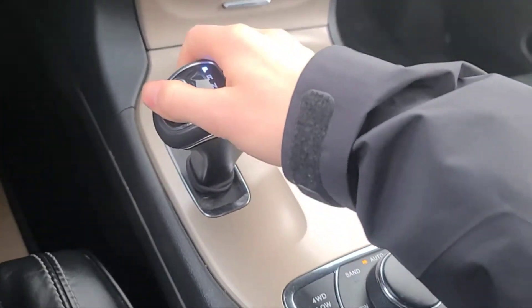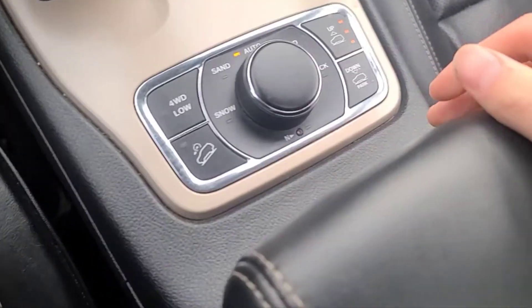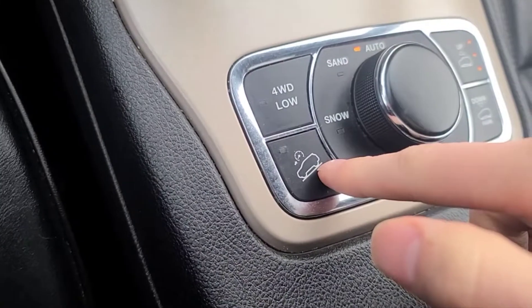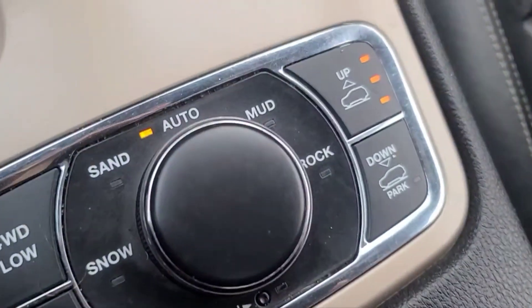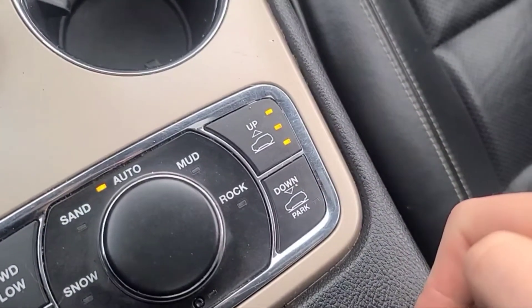That button will show the reverse camera. Down here we have our driving modes and hill descent control. We have snow mode, sand mode, automatic, and mud and rock mode. Over here we also have our air suspension.